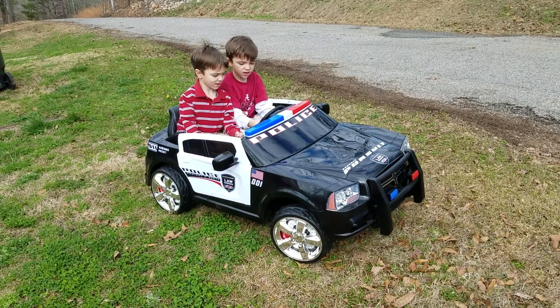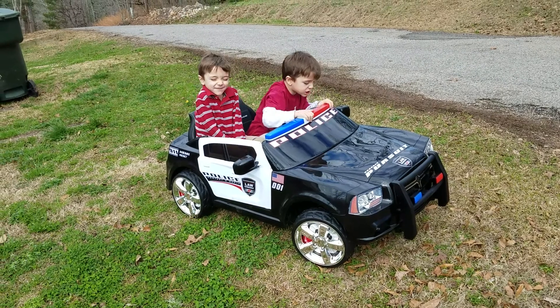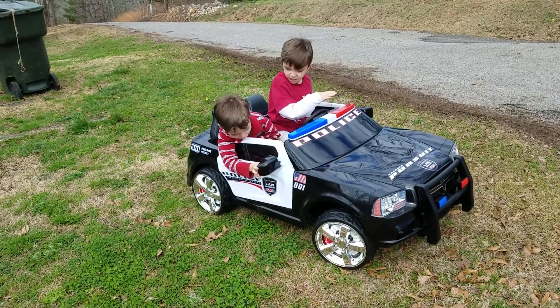All right boys, what do y'all think about your new Charger, your police car? I love it! It's beautiful! Y'all love it so much! Y'all like how the doors open? Yes!